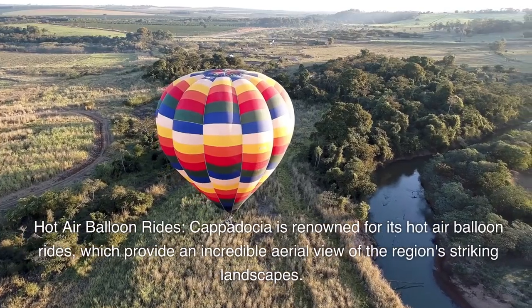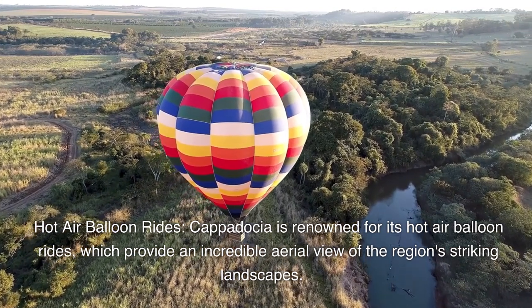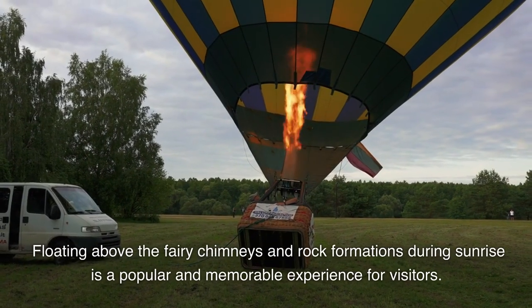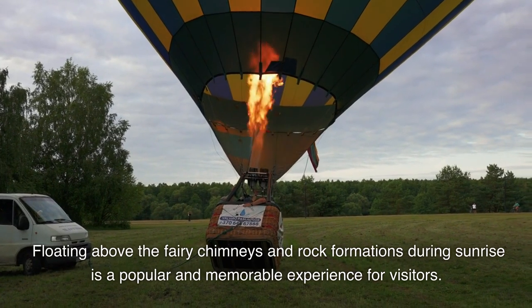Hot air balloon rides. Cappadocia is renowned for its hot air balloon rides, which provide an incredible aerial view of the region's striking landscapes. Floating above the fairy chimneys and rock formations during sunrise is a popular and memorable experience for visitors.